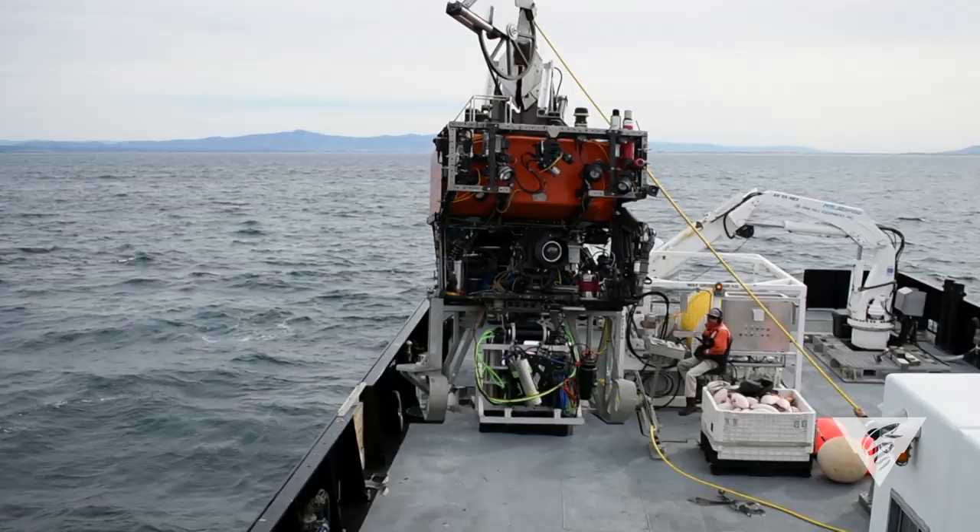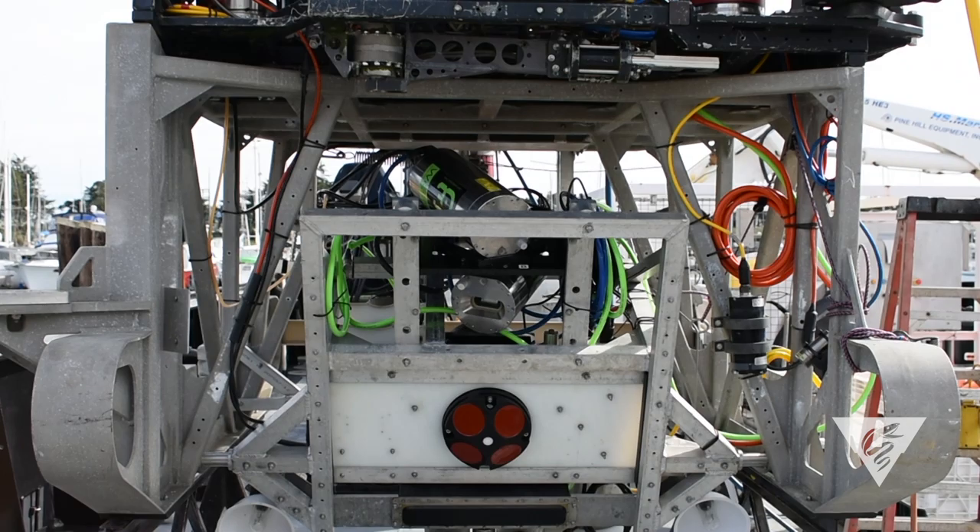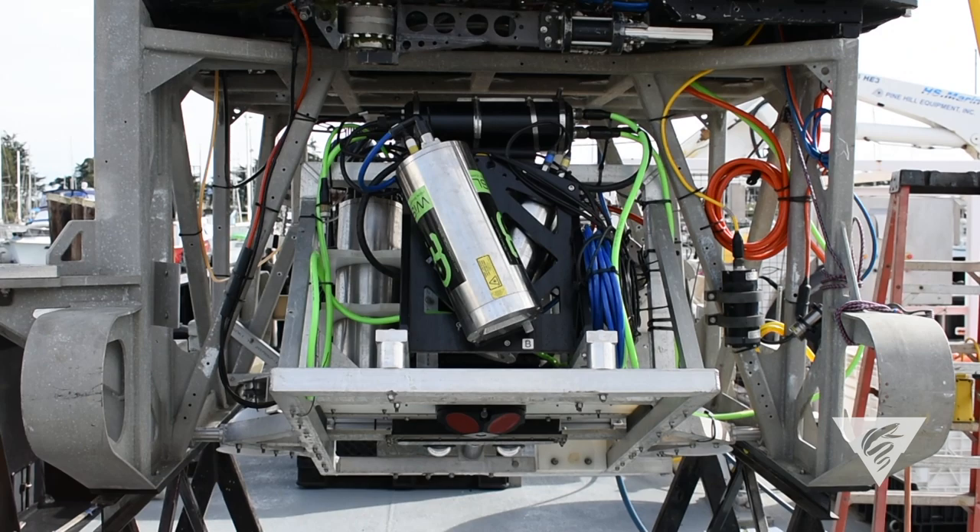Another thing that was new for 2018 was that we took this frame and mounted it into the tool sled of ROV Ventana with a pivot. We articulated that with a hydraulic ram and we were able to rotate the whole frame from downward looking